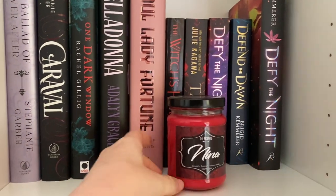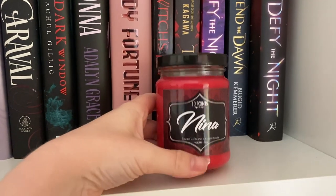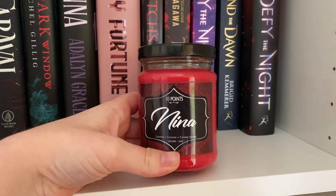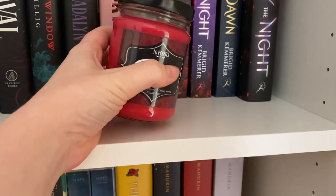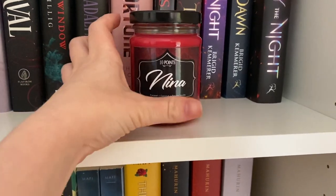Here is the next shelf. I have a Nina candle — also from that store Ten Points. It says caramel, coconut cream, and vanilla, again vegan and soy. Nina is my favorite character from Six of Crows so I had to have a candle for her.